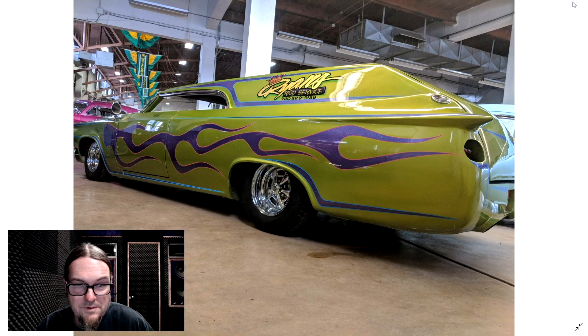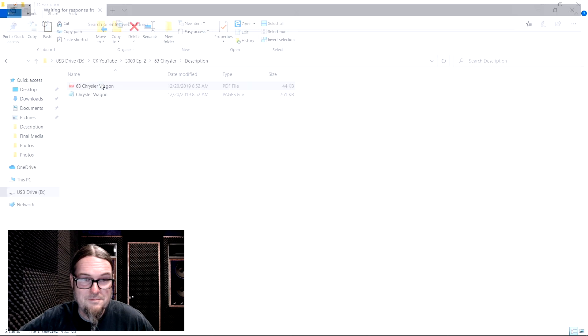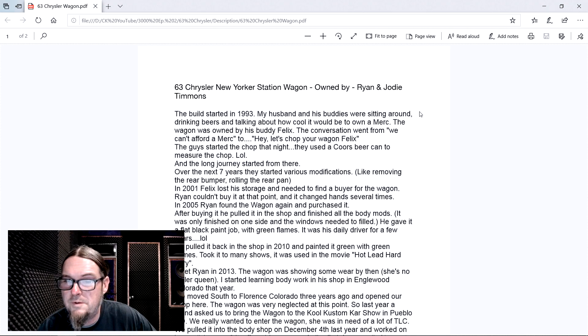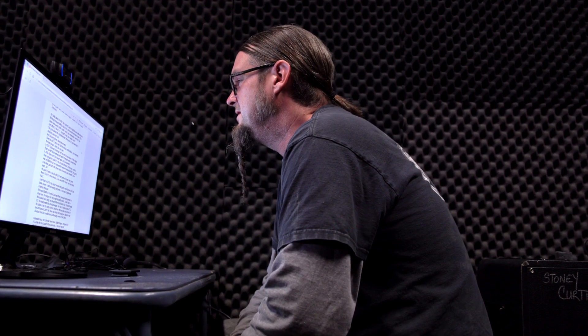There are a ton of pictures here. I love every one of them, but I got to figure out what the backstory is on this one. I got to see who this is and how this thing started. We've got a 63 Chrysler New Yorker station wagon. It started out as a station wagon, owned by Ryan and Judy Timmons. The build started in 93. My husband and his buddies were sitting around drinking beers - technically that is a board meeting.